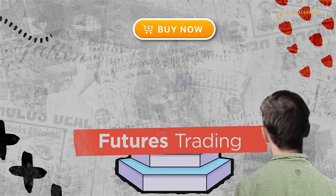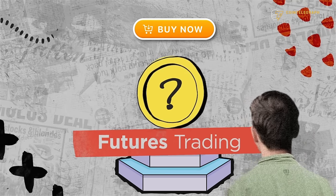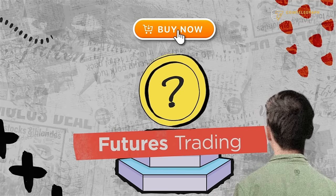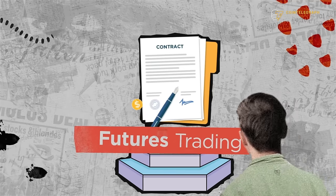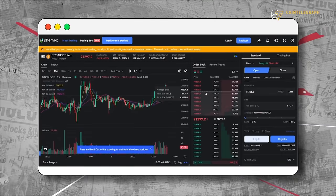Futures trading is like making a deal for an asset you'll get in the future, securing its price in advance. It involves buying or selling a financial agreement known as a contract that's tied to the underlying asset. This allows investors to speculate on price movements without actually owning the asset. To help you understand the risks involved, solid platforms such as Femex offer a mock trading feature.